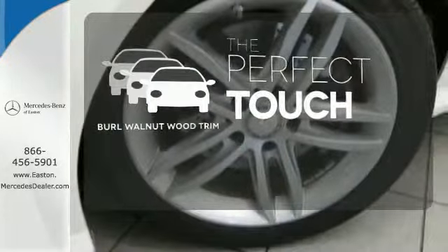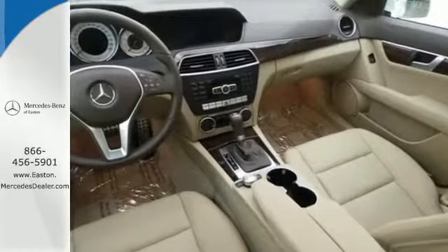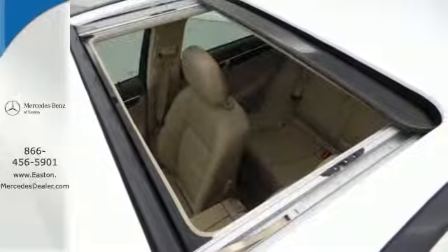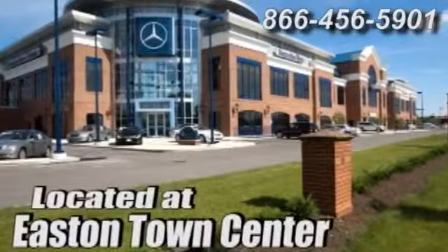The burl walnut wood trim complements the great-looking interior. Rain sensing wipers maintain a clean and clear view of the road ahead — it's pure Mercedes-Benz style. Come in for a test drive today and experience luxury the German way at Mercedes-Benz of Easton, conveniently located at Easton Town Center.